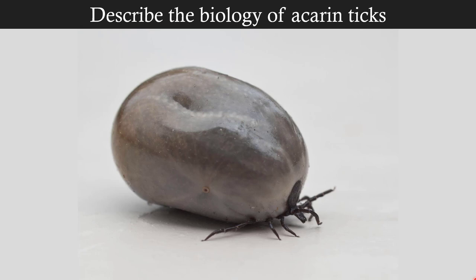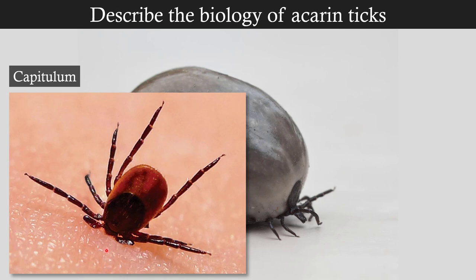The last group we need to talk about is Order Akari, which includes the ticks and the mites. Ticks are parasitic, and nobody really likes ticks. Unlike spiders, even if you got to know ticks the repulsion still persists. Here is a fed tick — it feeds off the blood of mammals and birds, some reptiles too, but the ones we're most concerned with are the ones that attack us. They have a capitulum, which is kind of their head, and the capitulum includes a piercing, stabbing mouthpart. The chelicerae are part of the capitulum, along with the pedipalps.